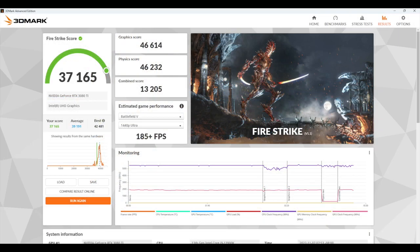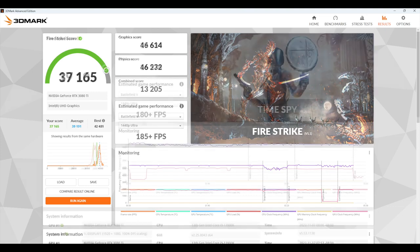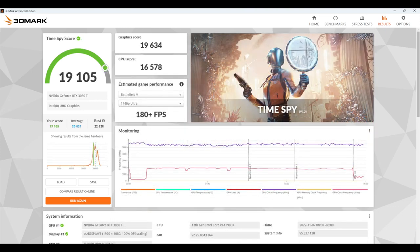Moving to GPU benchmarks, 3DMark Fire Strike scores 37,165 and Time Spy scores 19,105. Judging by these synthetic benchmarks on both the CPU and GPU, this thing is performing absolutely amazingly. Now it's time to get into some real-world gaming.